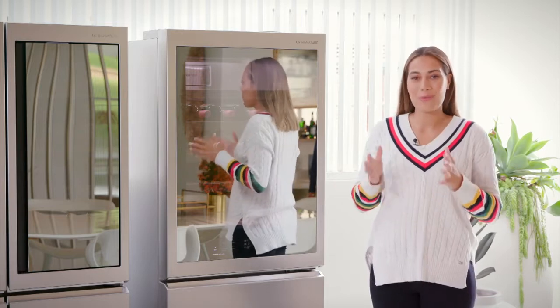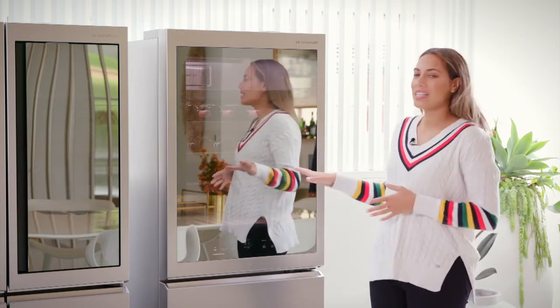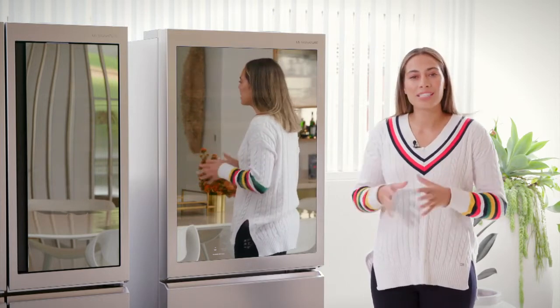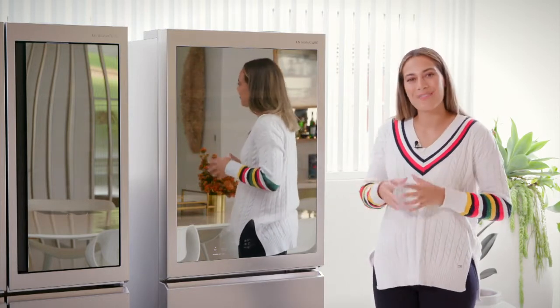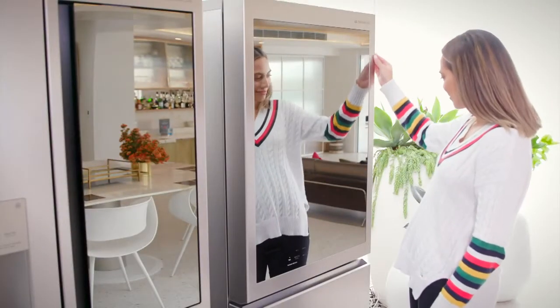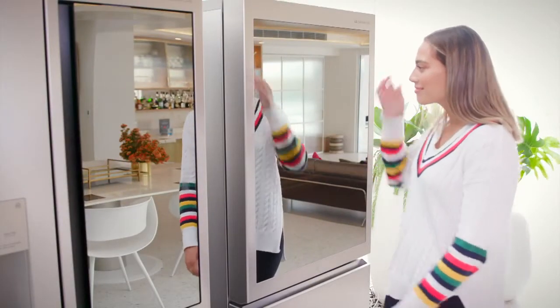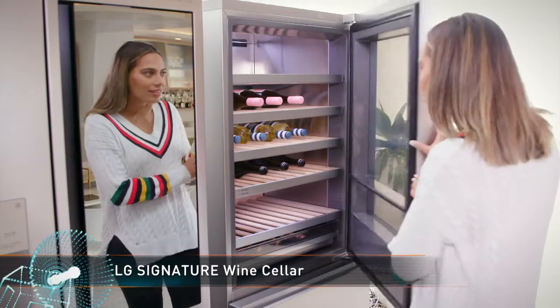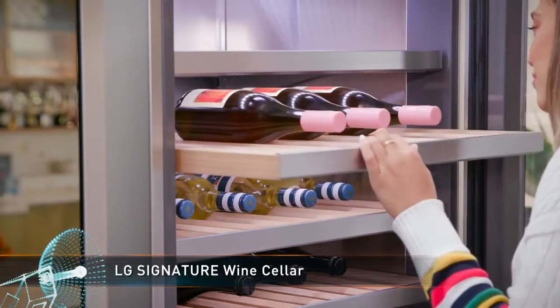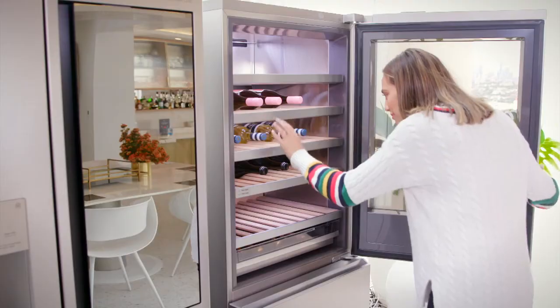If you're an avid entertainer or wine aficionado, the LG Signature Wine Cellar provides the technology to safely and effectively preserve and store up to 65 bottles of your favourite wines at home. Many Aussies admit to not being very knowledgeable when it comes to properly storing their wine. Well, the LG Signature Wine Cellar is packed with features to help preserve and protect your wine and keep it at its best.